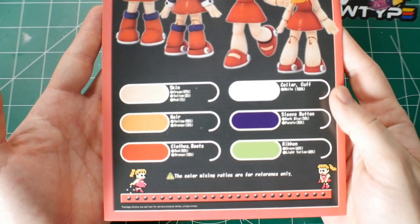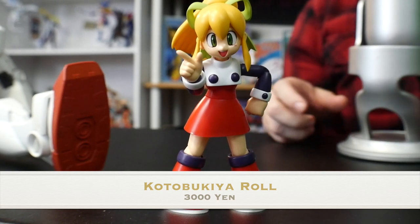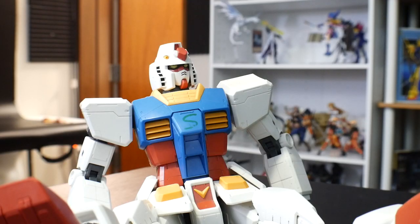And here she is, all complete. Honestly looking really good — color separation, everything is fantastic. What do you think, Steve? Did we just adopt a daughter? No, definitely did not adopt a daughter. I just built this for the review.